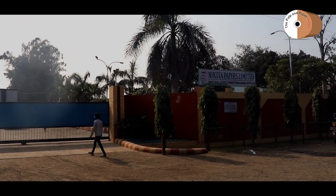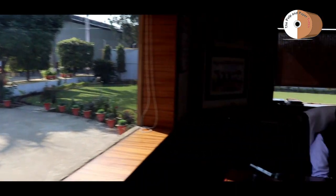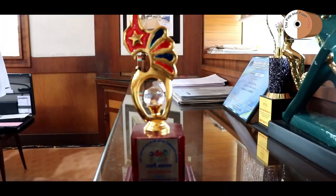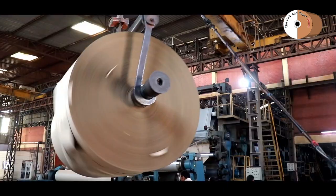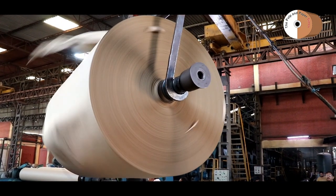Nikita Paper is a renowned paper mill situated in northern India, carrying a legacy of excellence in craft paper manufacturing for the last three decades. A legacy of trust and quality, Nikita Paper has become a reliable name in the paper market, providing durable and high-quality paper to its clients.